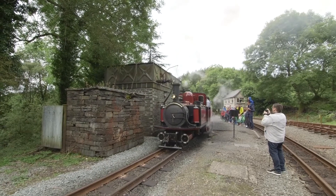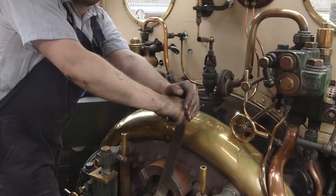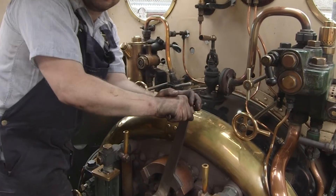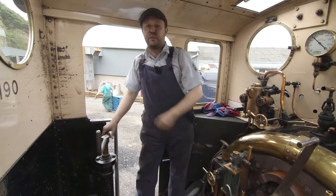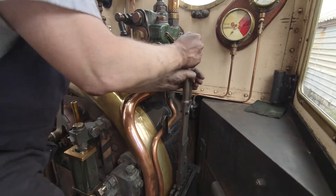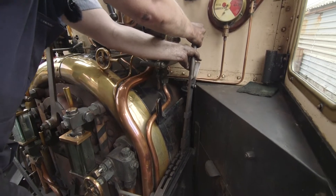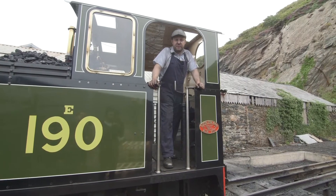Ian, how do you drive a steam train? We drive a steam train by making it go faster like that, and then this is the brake - this is what we use to stop ourselves! So this lever here makes us go either forwards or backwards! And that is how you drive a steam train!